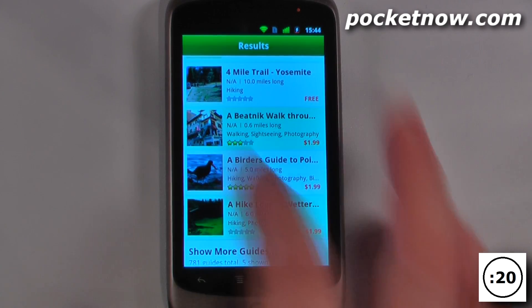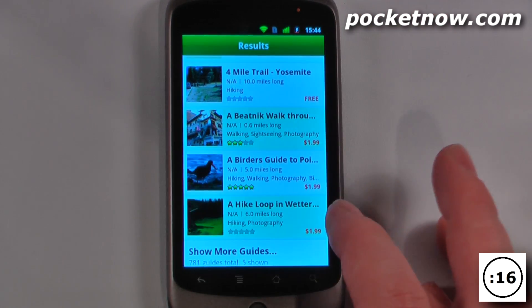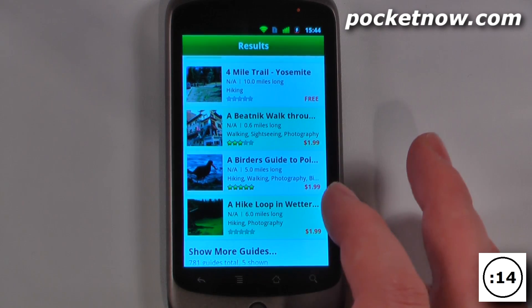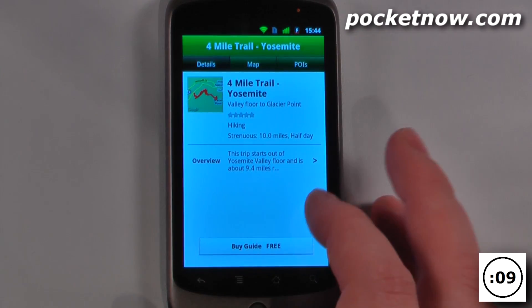The way that this application works is you can either download a free trail or you can pay for one of these trails that someone has created. It's pretty cool because you can go right here — let's say I wanted to go on this 4-mile trail.